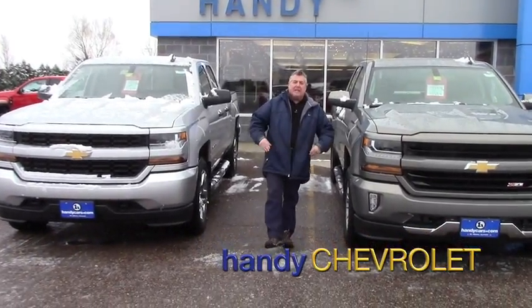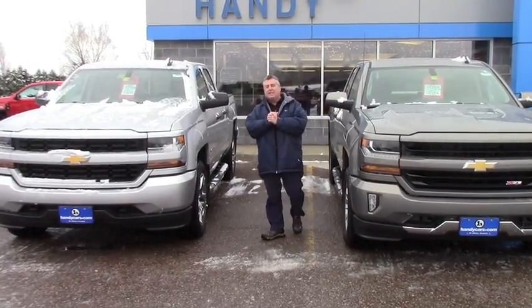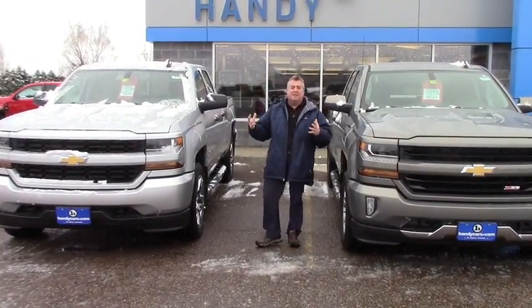Hi Zach, Frank Marshall up here at Handy Chevrolet. It's Tuesday morning, December 6th. I got two 2017 trucks to show you.